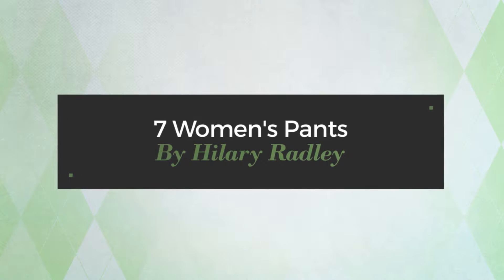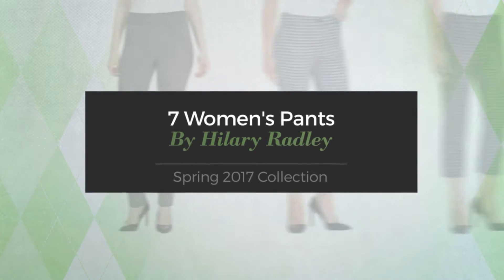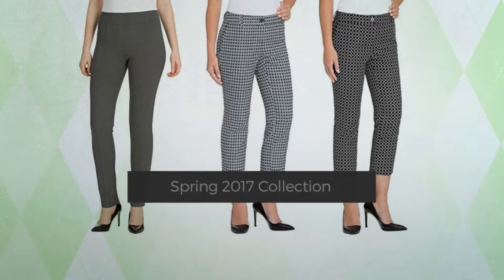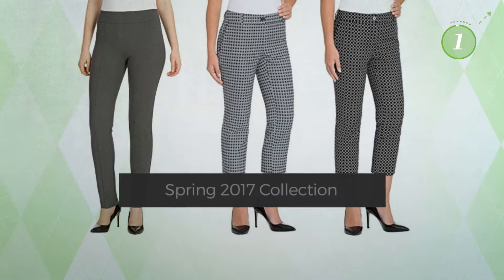7 Women's Pants by Hilary Radley. Spring 2017 Collection. At any time, click the circle and get the details about your favorite pants.